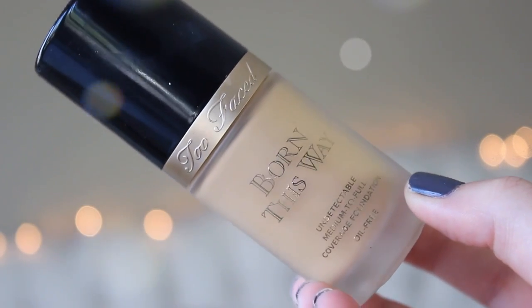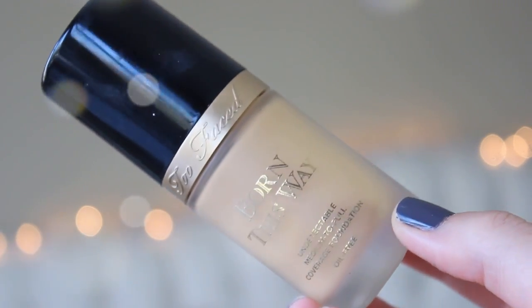Now I have some makeup, including a foundation empty which is exciting. This is the Too Faced Born This Way Foundation in Ivory — it looks like it's full but I can't get another drop out of here. This is probably my favorite foundation. I have another shade I'm using up; I had two shades that were too dark so I mix in the NYX Pro Foundation Mixer in white and it works really well. I'm actually wearing the other shade today. It's the best foundation — very lightweight. I'll repurchase it when my other bottle is out.